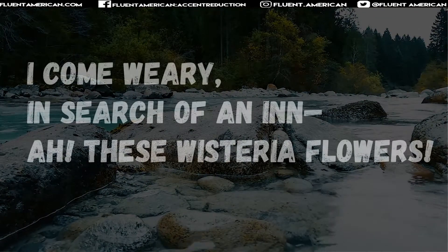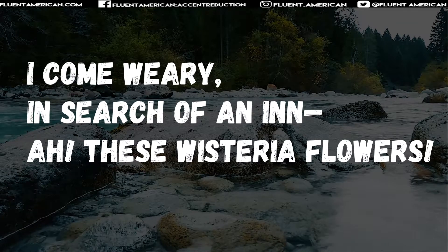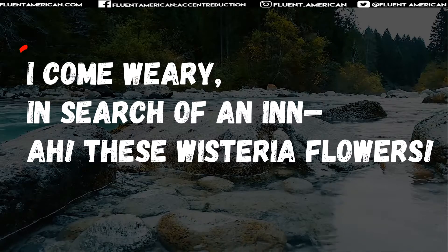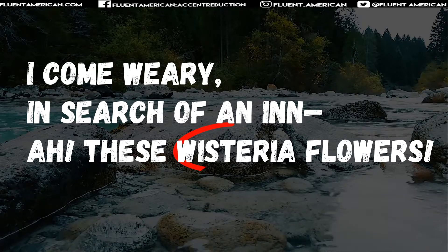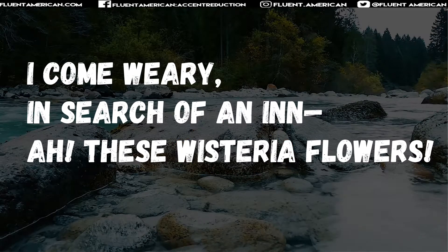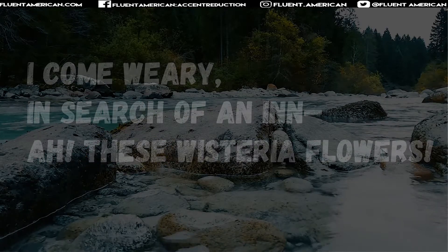Let's talk really quick about pronunciation. How can haiku help pronunciation? Especially if you can find audio of someone reading the poems, it's going to be really helpful for identifying stress. Let's read this and play with the stress to see what the different options are. You could read it as "I come weary," stressing weary. But you could also play with the stress — how does the meaning change if you put the stress on "I"? "I come weary." Same thing with the last line: "Ah, these wisteria flowers." You could stress wisteria, but that could also change the meaning by stressing "these" — "Ah, these wisteria flowers." Playing with haiku gives you an opportunity to practice placing stress on different words. You can also pay attention to things like linking as well.